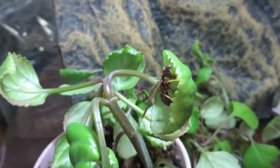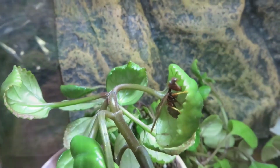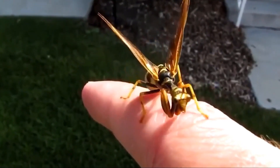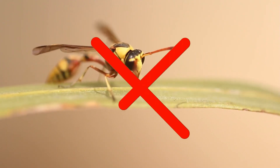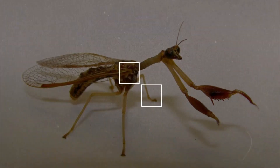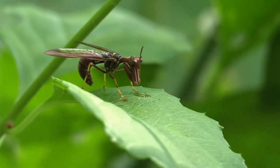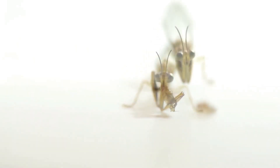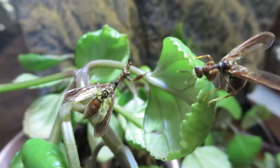At first, it was just a strange mistake. One of the biologists noticed a small insect that seemed unusually long for a wasp. But looking closer, he realized it wasn't a wasp — it was a mantis perfectly imitating its shape and coloring. The species was named Vespa mantodea velenae, discovered in Peru in 2019. It became one of the best examples of Batesian mimicry, when a harmless animal disguises itself as a dangerous one to avoid being attacked.